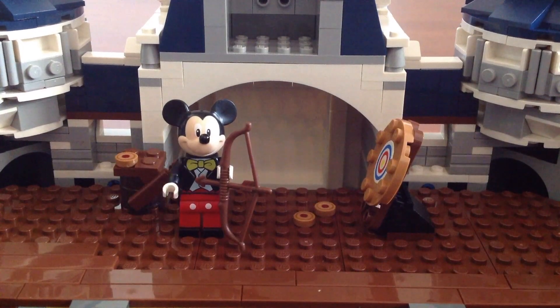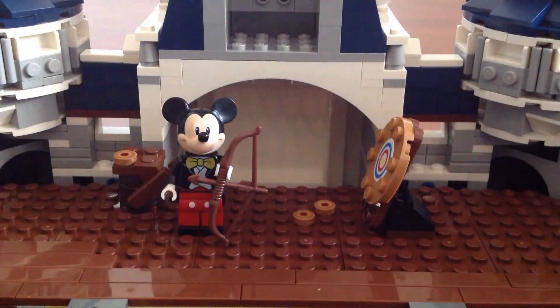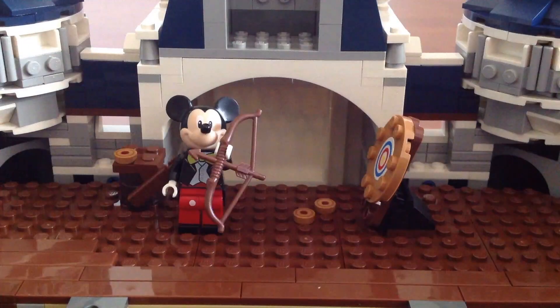This is the Brave section with the target, the ball and the biscuits. Just make sure you don't eat those biscuits or you will turn into a bear.